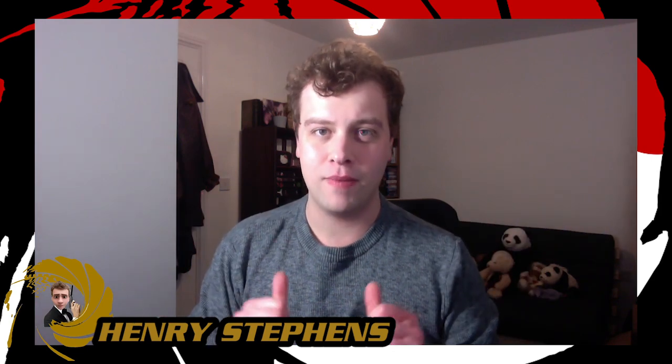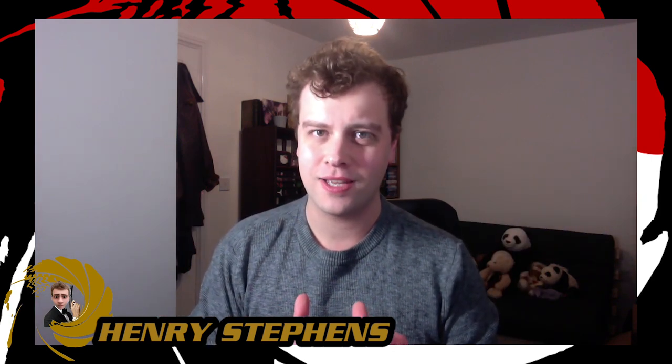Well greetings everybody and welcome back to the Bond Geek Channel, the home for all you Bond Geeks out there with me your host, the name Stephens, Henry Stephens everybody, how do you do?